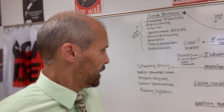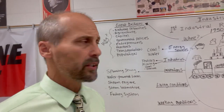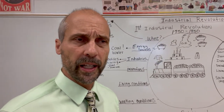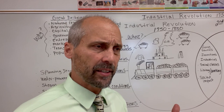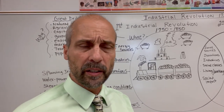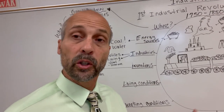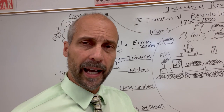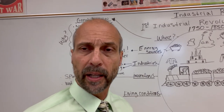So there we go — we talked about energy sources, the early industries, and the inventions of the first IR. In our next video we will get into the social impact of the IR, covering living and working conditions, the various social classes that were formed, and the new ideas that came out of the IR. Look forward to it — see you then!